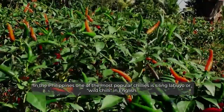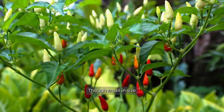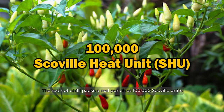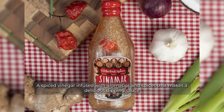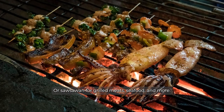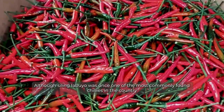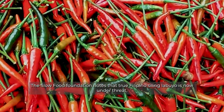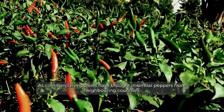In the Philippines, one of the most popular chilies is siling labuyo, or wild chili in English. Though small in size, this red hot chili packs a real punch at 100,000 Scoville units. The chili is commonly used in sinamak, a spiced vinegar infused with aromatics and spices that makes a delicious dipping sauce for grilled meats, seafood, and more. Although siling labuyo was once one of the most commonly found chilies in the country, the Slow Food Foundation notes that true Filipino siling labuyo is now under threat, as commercial importers have brought in similar peppers from neighboring countries.